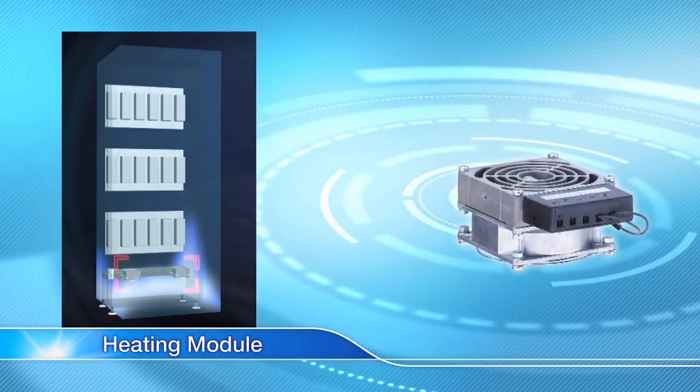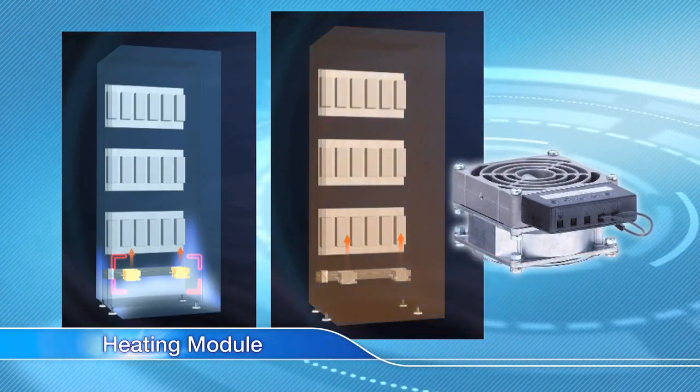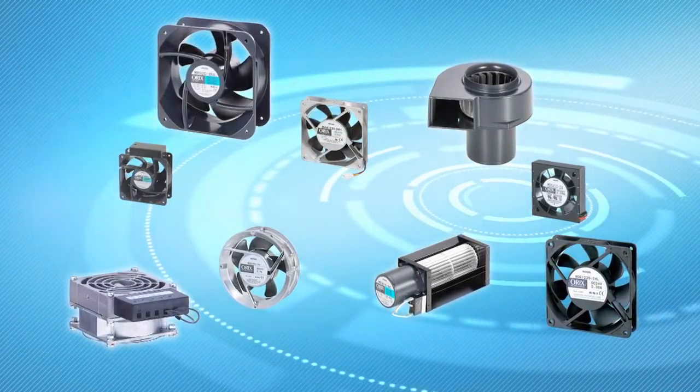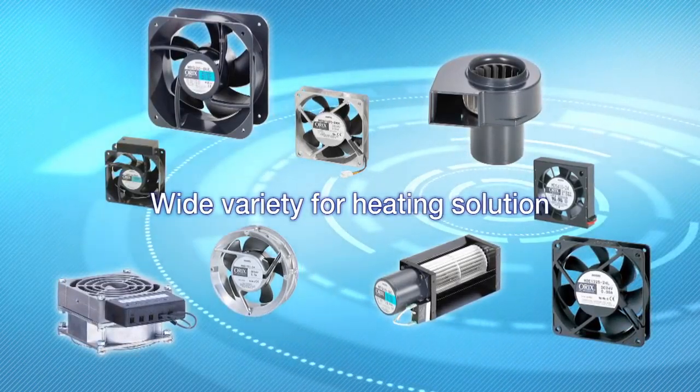Furthermore, we not only have cooling modules, but we also have heating modules for use as low temperature countermeasures against condensation. Whether it be cooling or heating, we have a variety of products to provide comprehensive support in thermal management.